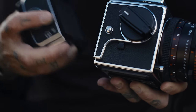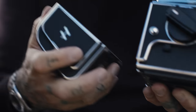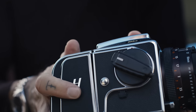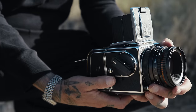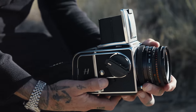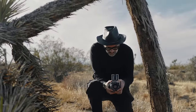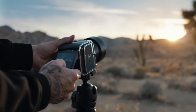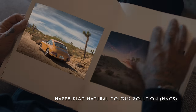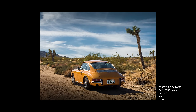Bringing the ability to use a beloved film camera body — perhaps a camera used for generations — and get the image quality of the digital age. Hasselblad Natural Color Solution is adjusted to preserve the unique look that comes with classic Hasselblad lens models.